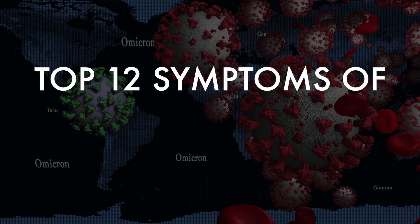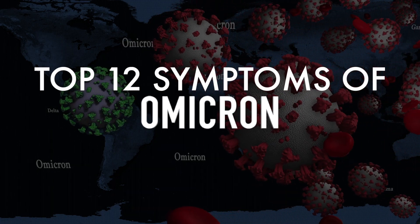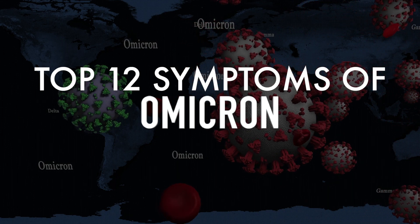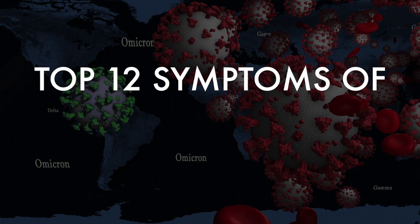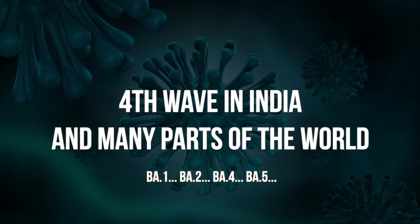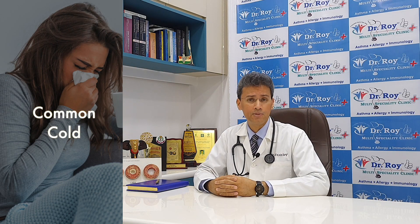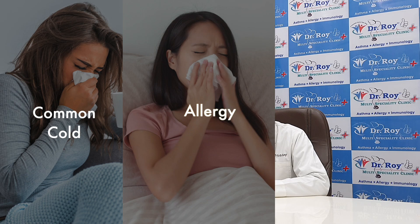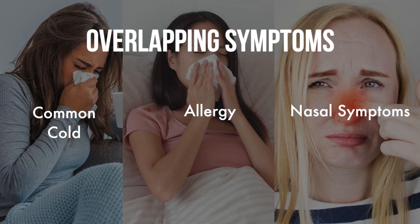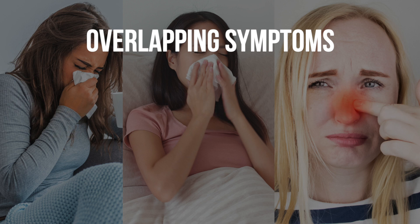The top 12 symptoms of Omicron — that's what we are talking about today. Omicron, our COVID-19 newest variant which has been causing the fourth wave in India and many parts of the world, has a lot of symptoms that overlap with the common cold, sometimes with allergies, and now with us being in the monsoons, a lot of nasal symptoms that people attribute to the season. So it becomes very important for us to recognize what the signs and symptoms of COVID are in the Omicron wave.